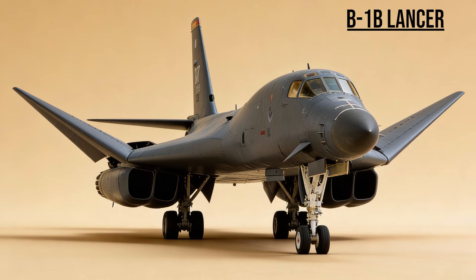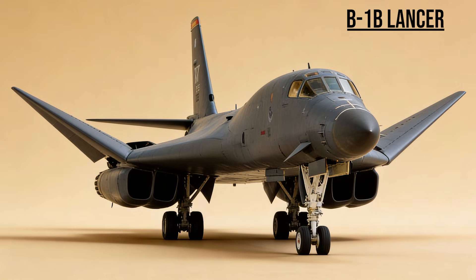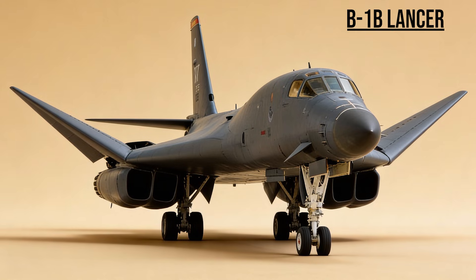B-1B Lancer — the Bone. A supersonic heavy bomber. It carried the largest payload of guided weapons in the U.S. inventory, using its speed to dash across the desert and loiter over targets for hours.